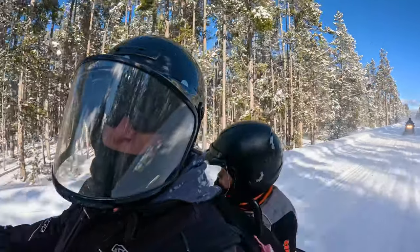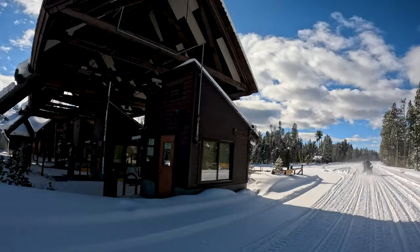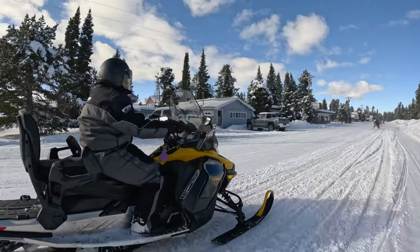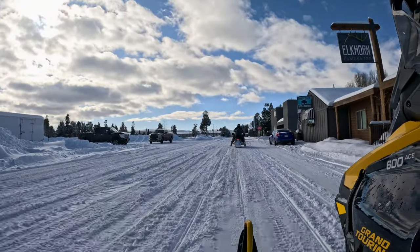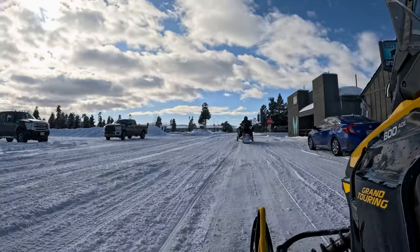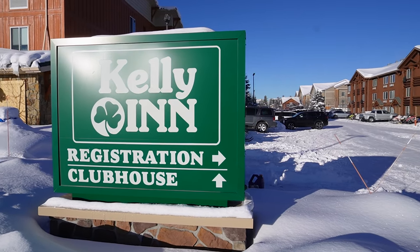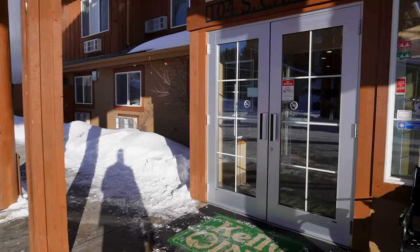Our day ended with beautiful clear blue skies at around 4:30pm, and we closed out our day with dinner and relaxing after a full day on the sleds. We got back earlier than I expected. Kelly's Inn is located in West Yellowstone and has a very cabin-y feel. It's an older hotel, but it does offer free buffet breakfast.